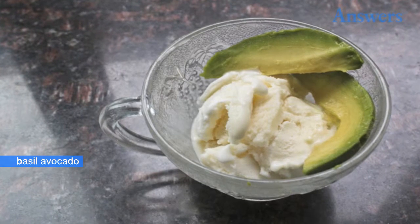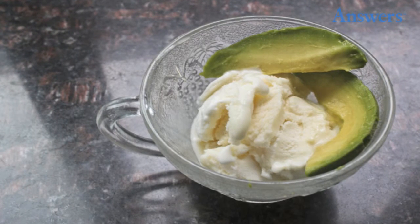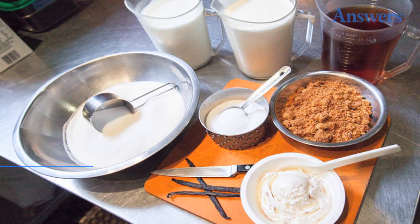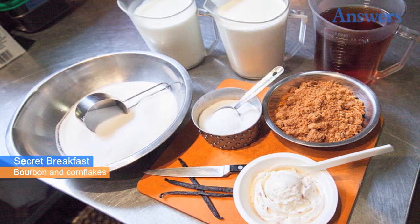Basil avocado ice cream is served at Sobu in New Orleans, and typically comes as a topper for the pineapple coconut yellowfin tuna tartare — but you can eat it on its own if you're daring enough. The combination of basil and avocado is refreshing and helps you beat the muggy heat of New Orleans.